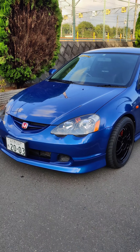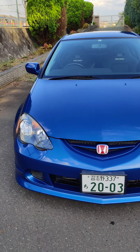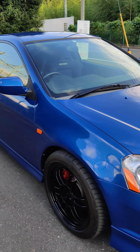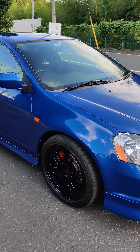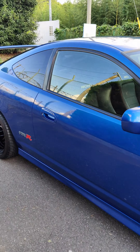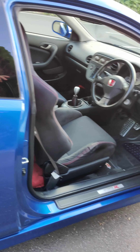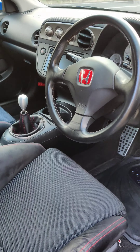This is my 2003 Honda Integra Type R DC5. I bought this car about two and a half years ago, in May of 2019. I bought it completely factory.